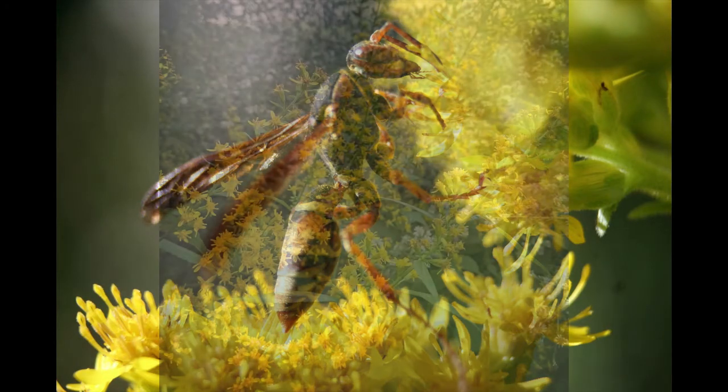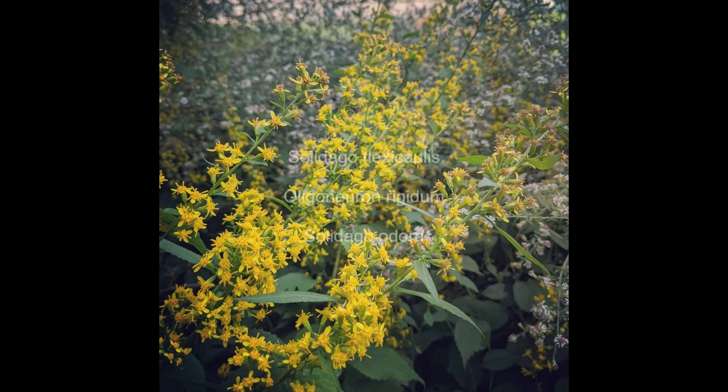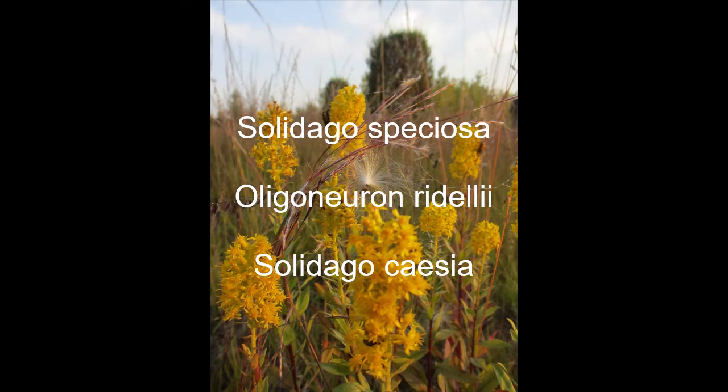So what are some well-behaved goldenrods that will work for small urban landscapes? Solidago flexicaulis does great in dry shade. Stiff goldenrod, Solidago rigida, likes warm, dry, sunny conditions. And Solidago odora also likes it dry and sunny.